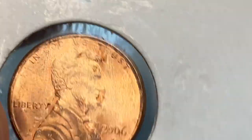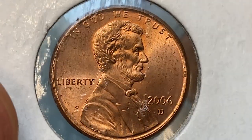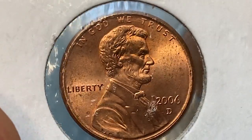Now, the 2006 D cent is at a relatively lower grade in terms of eye appeal and strike. If you pay attention to the beard, it displays more softness as compared to the 2006 P.